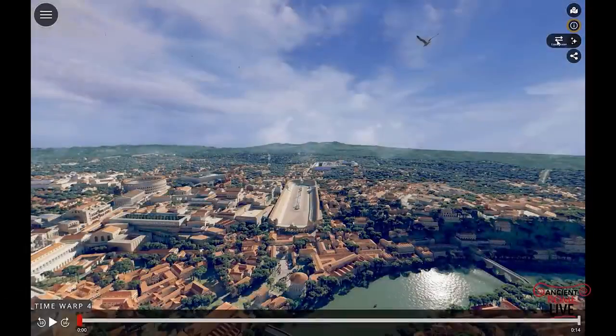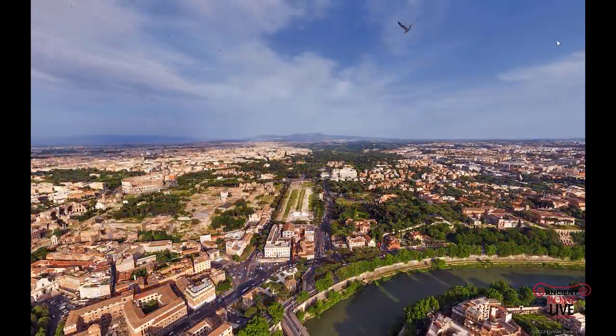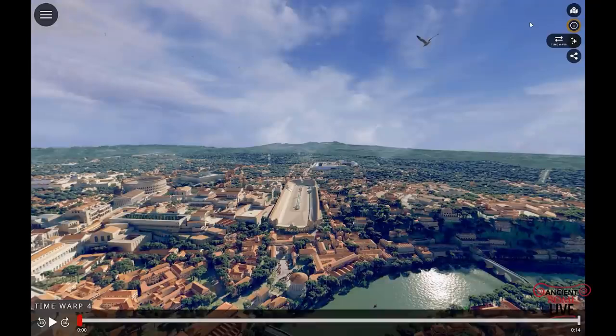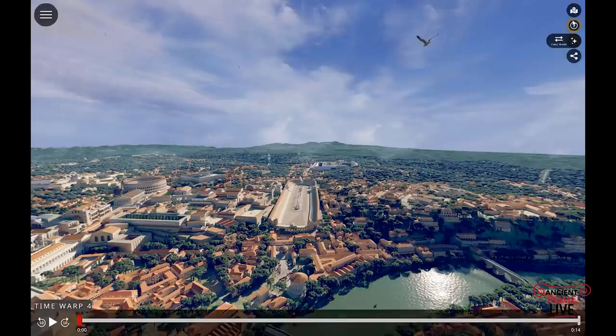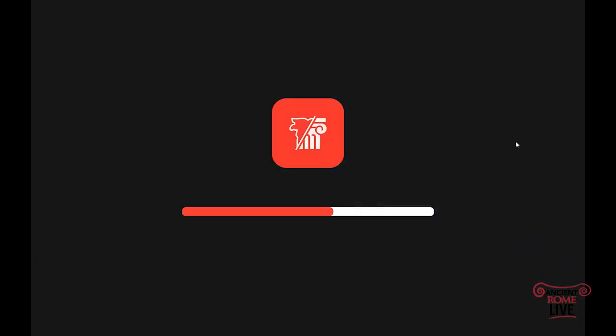Here we are looking at the foreground — it's the Forum Boarium. In the distance, it's the Circus Maximus with the Palace of the Emperors and the Palatine Hill on the left and the Colosseum in the distance, with the Aventine Hills on the right. Way in the distance, those are the Alban Hills, today's Castelli Romani — where Romulus and Remus were actually born. You do notice a lot of green space; so much of the ancient city was landscaped. We can time warp to another destination — that's the fun thing about the app.